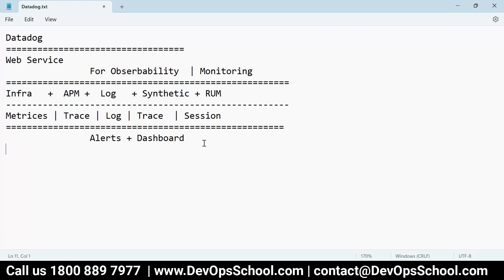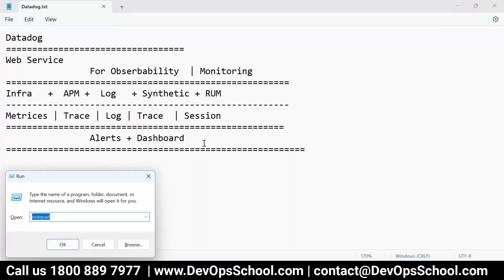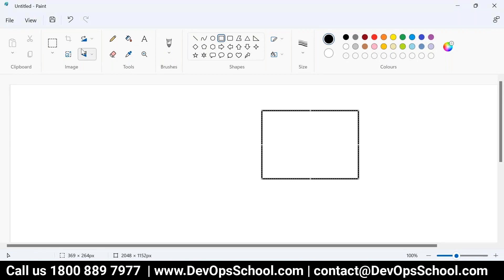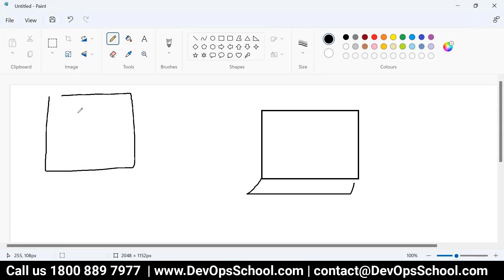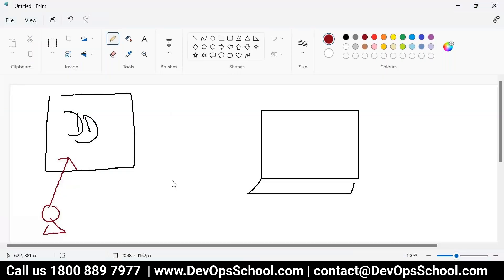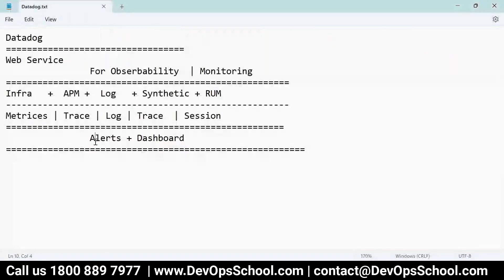Since DataDog is a website, you need to send data to it. Here's how it works: this is your server — virtual machines or anything — and this is your DataDog website, and this is your SRE engineer who will access DataDog for all the metrics, traces, logs, and session information. What you have to do is install one agent on your server, run the agent, and this agent will send all the data to DataDog. Once the data is there, you can create alerts and dashboards.